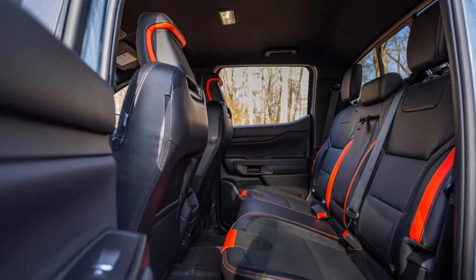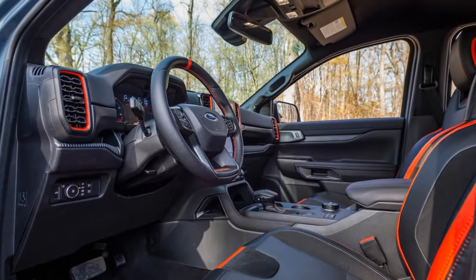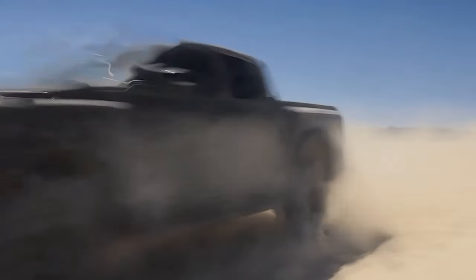The truck also has plenty of storage space, with a five-foot bed that can accommodate a four-foot sheet of drywall, and a lockable under-seat storage compartment that can hold your valuables. But the most exciting part of the Ranger Raptor is its performance.